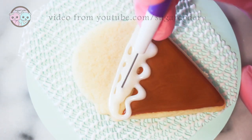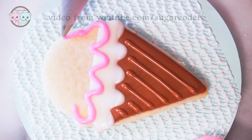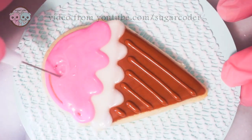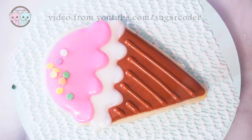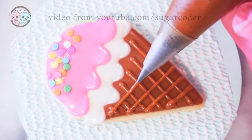The royal icing consistency I used in this video is 10-second consistency. If you are new to decorating sugar cookies, check out my video on how to make royal icing and how to get certain consistency levels. The link is in the video description.